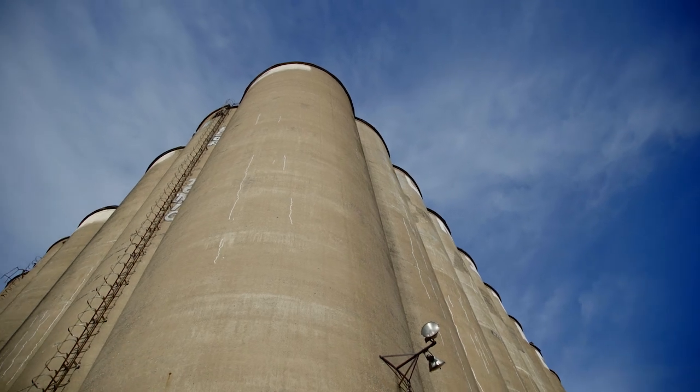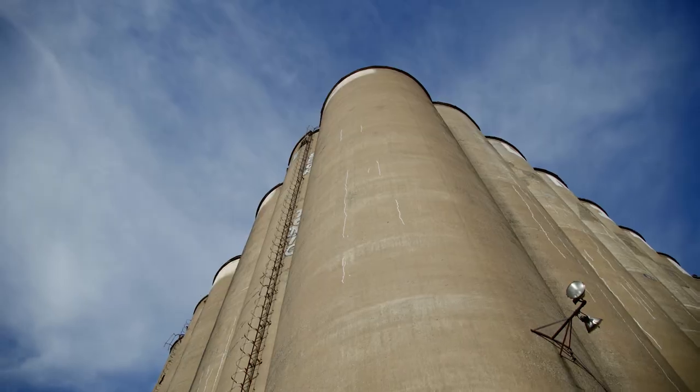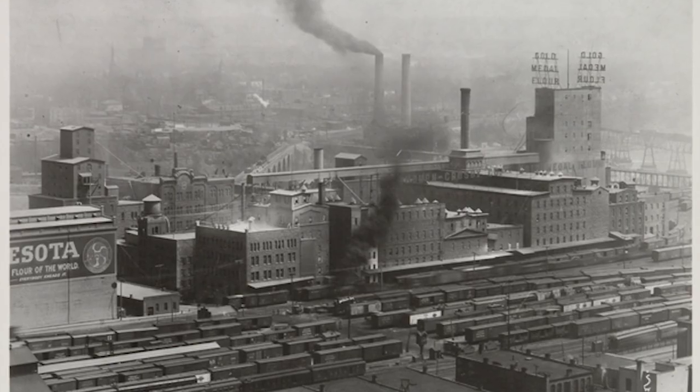Some Midwestern ruins tower high into the sky. These are the great grain elevators, a remnant of an industry that was once a main source of income for the turn-of-the-century Twin Cities.